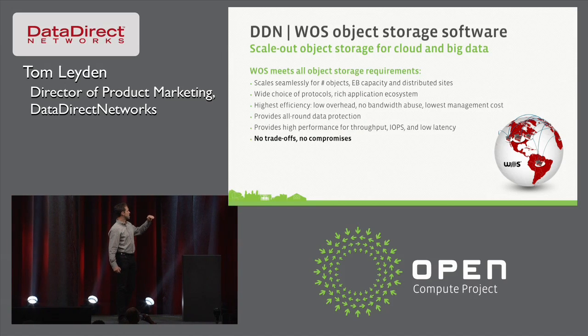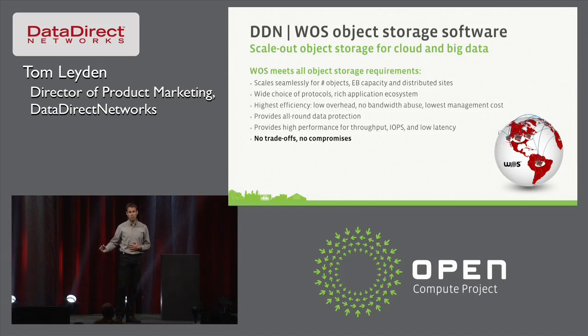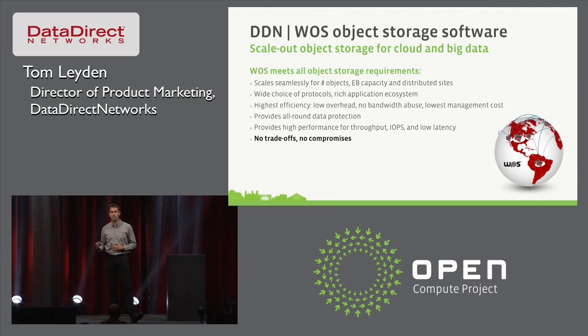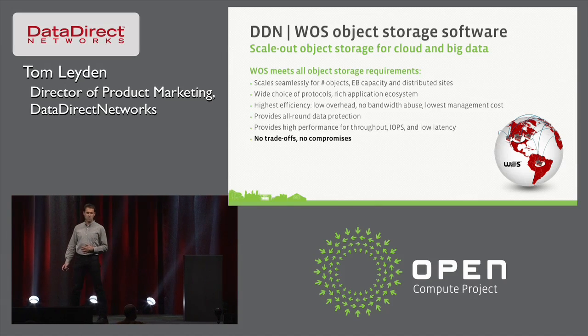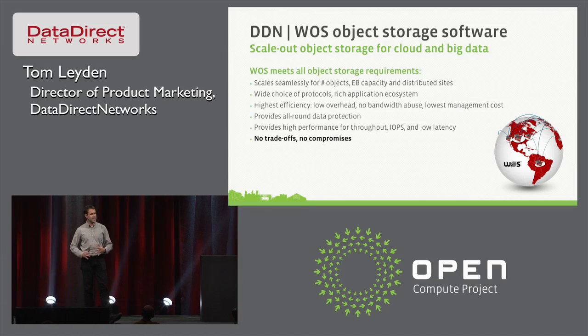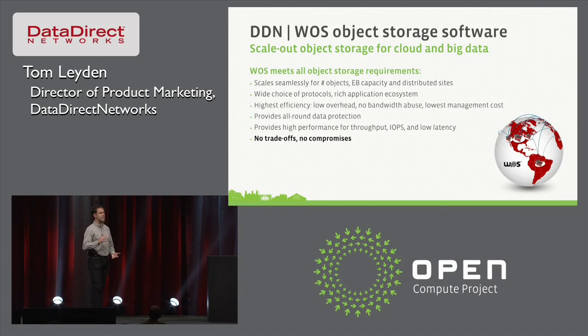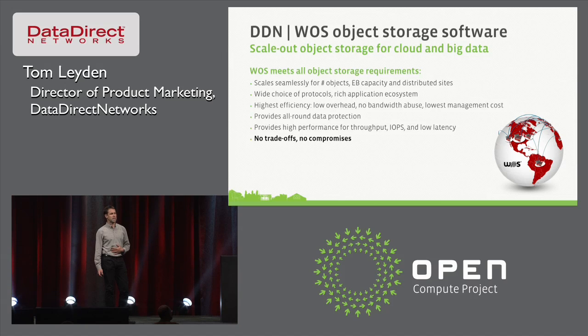A couple of the key features in Woz that enable these requirements: we scale seamlessly in number of objects and total capacity. Today, when you deploy a Woz, you can scale up to one exabyte — that is proven. We offer the widest choice of protocols and a rich application ecosystem. We aim to provide the highest efficiency, true to flexibility — so if you really need a very cost-efficient storage platform, you can do that. We don't do any bandwidth abuse to do data reconstructs, and we provide all-around data protection.